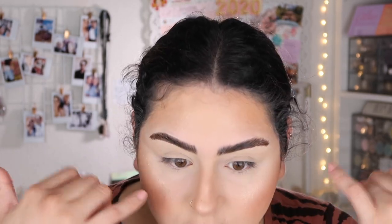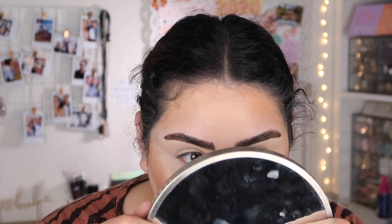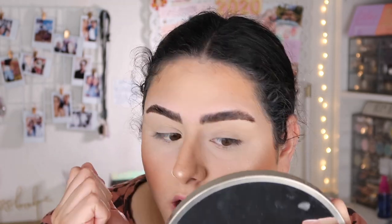Everything blended well and looks good on camera. In person it doesn't look as cakey as before. My under eye, once I put on concealer and set it, looks really good. My forehead looks a little dry and cakey — maybe I have a dry patch up there. I'm going to go run some errands and check back later to see how the foundation held up.